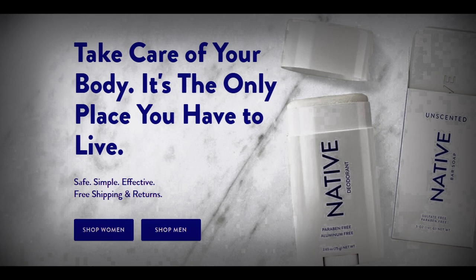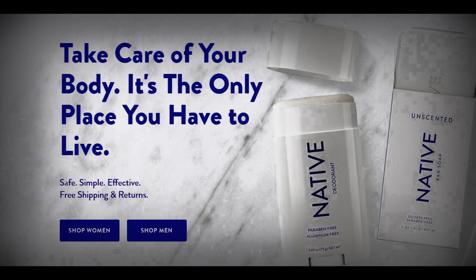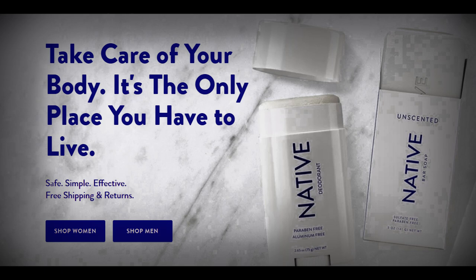Native is a great company that provides safe, simple, effective products that people use in the bathroom daily. Their products are formulated without aluminium, parabens and talc, and instead are filled with ingredients found in nature.